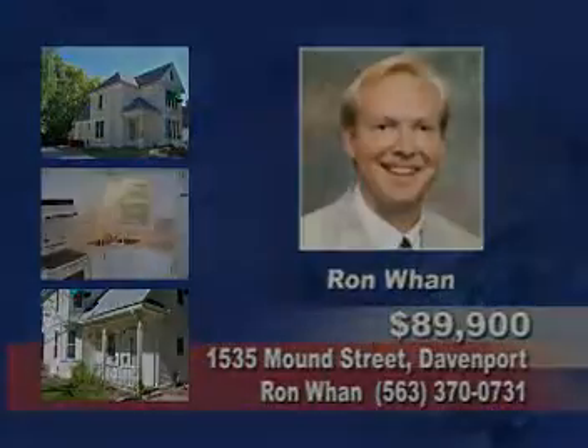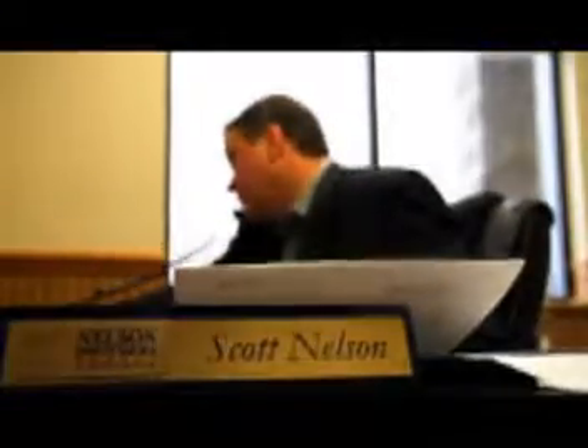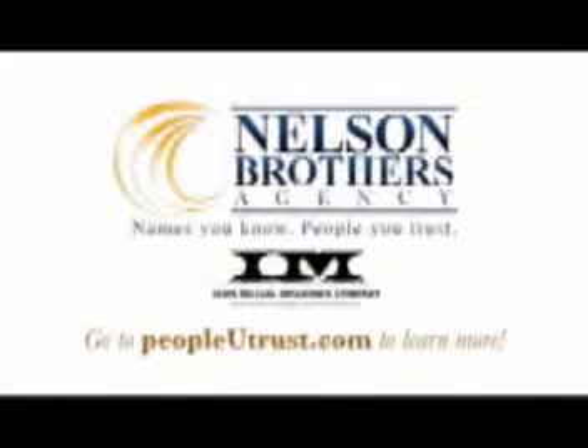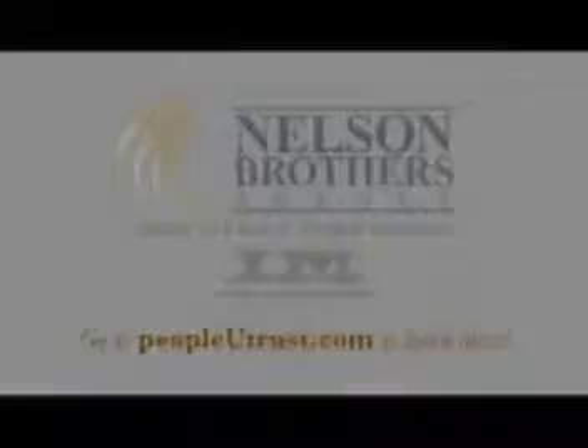We come from a very small town where when you have an insurance agent, you think that they're looking out for your best interest. So I expected when we moved here to the Quad Cities, it would be the same type of process. But when Scott Nelson reviewed my policies, he found out that I was completely undercovered. We love the assistance and the help that we got from Nelson Brothers Agency because that was what we were more accustomed to in a small town. Go to PeopleYouTrust.com to learn more.